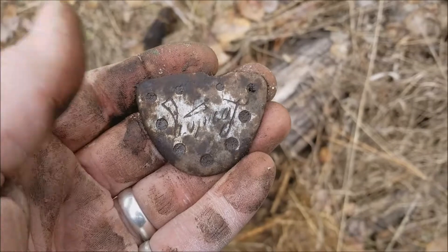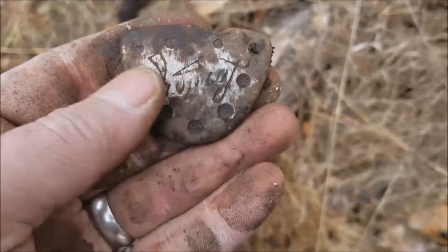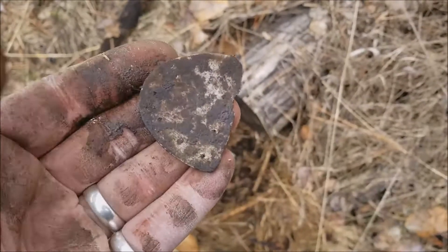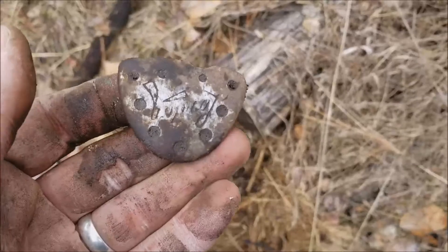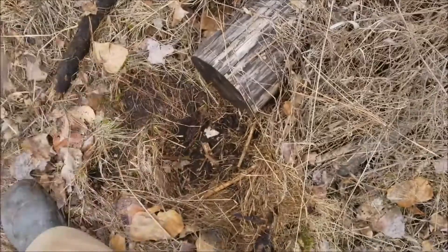I just found my first heel plate, but I don't think it's that old — but I could be wrong. I can't read what that says on there, but indeed this is my first heel plate or toe tapper. I'm not sure what it is, but I like it.